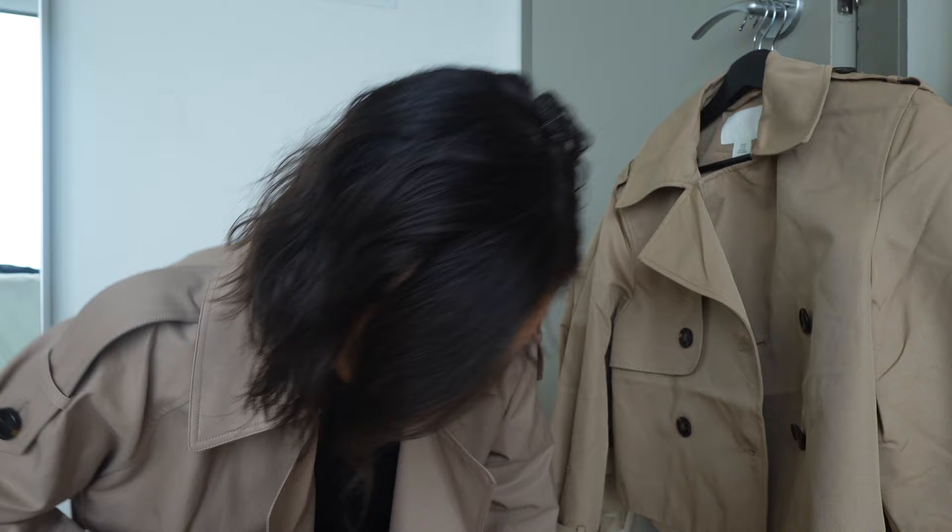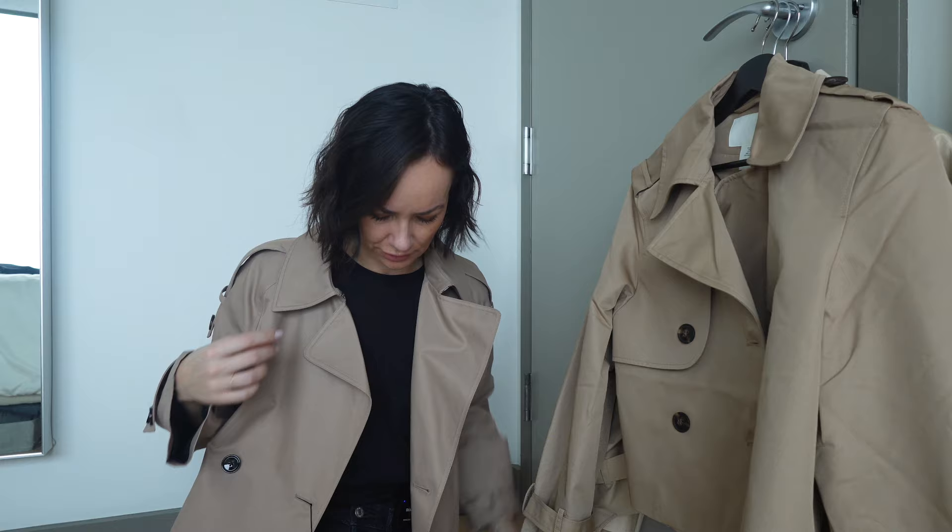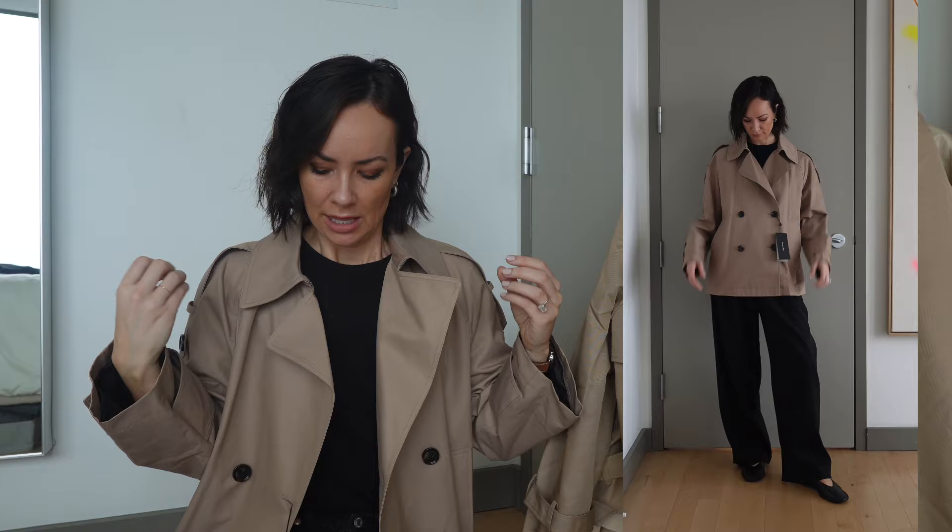Let me get closer so you can see — while this is still a traditional taupey color, it is the least warm. It's a cool taupe, almost a grainy hue. I'm going to show this next to the H&M one so you can see the difference — it's subtle but enough for me to not love love the color. The other thing I don't love as much is the fit for me personally. I was looking for more of a cropped trench look, and having it be slightly more cropped is a little more flattering on me.